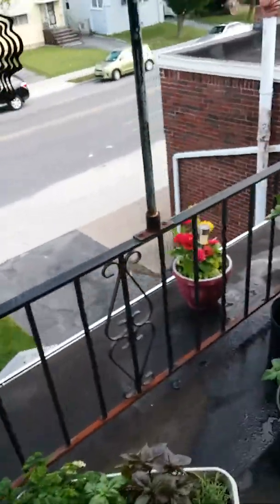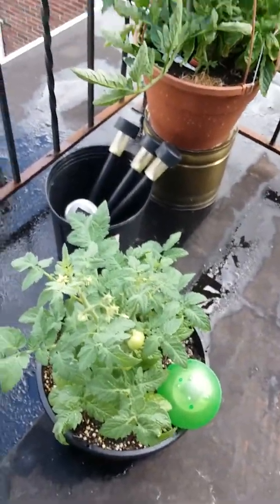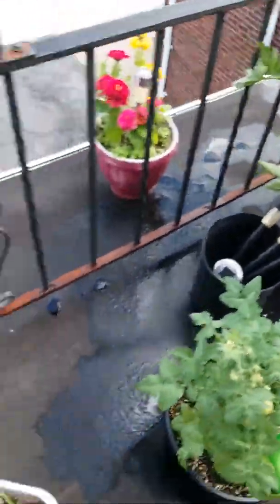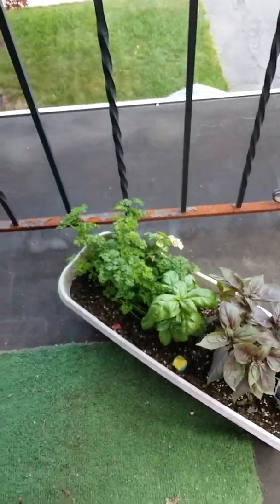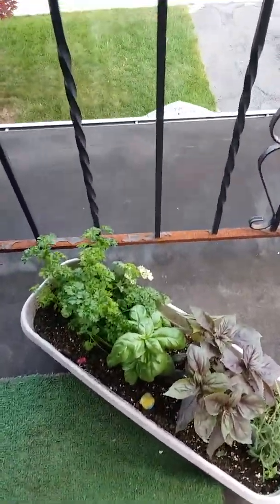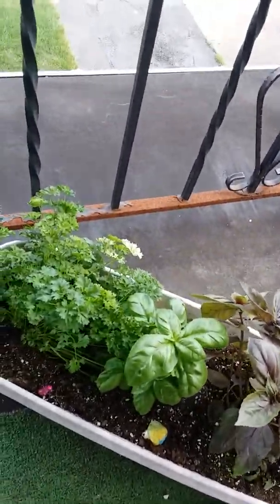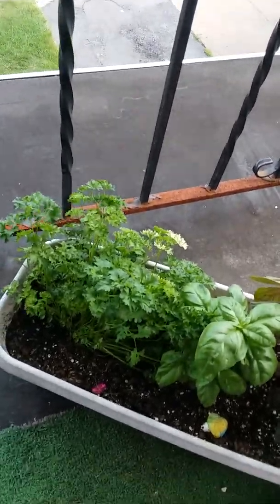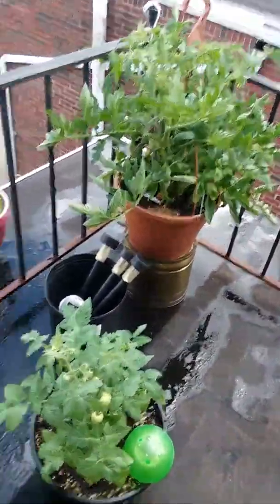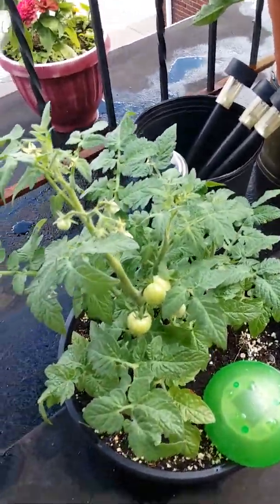My tomato plants are doing pretty good — I'm really proud of them, and proud of myself for remembering to water them. I've also got some rosemary, purple basil, Italian basil, and some parsley growing. That's all I wanted to show you today — stay tuned and I'll keep you updated on my little porch garden.